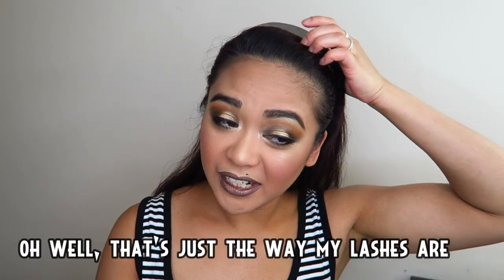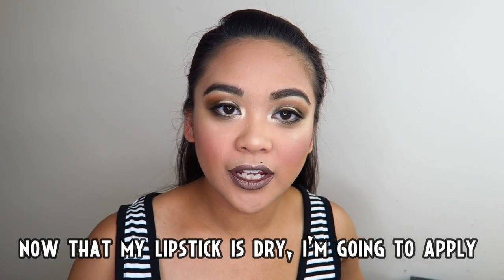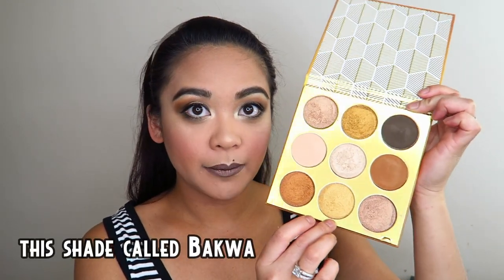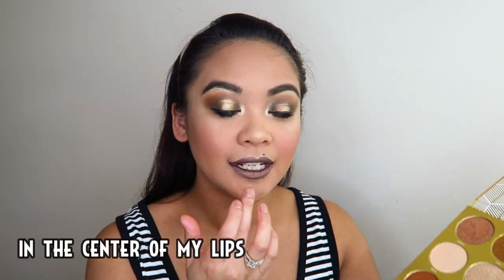Okay, ngayon tuyo na ang aking lipstick — mag-a-apply ako ng itong kulay na to, tawag niya bakwa — di bakla ha, bakwa — sa agit ng aking labi.